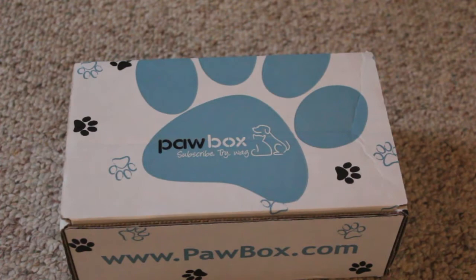So these are the products that came this month for dogs. I have this for Curly and Jasper. I hope you guys enjoy — let's open this package up, which I've already opened it because I could not wait.